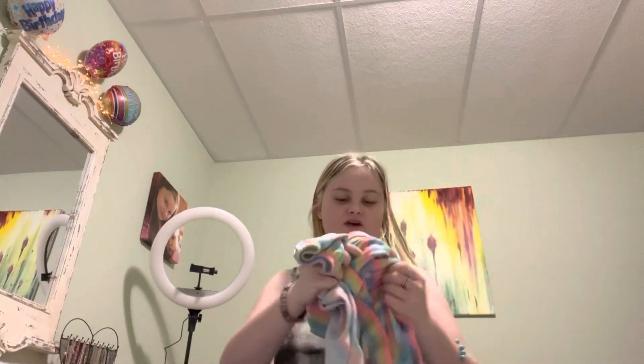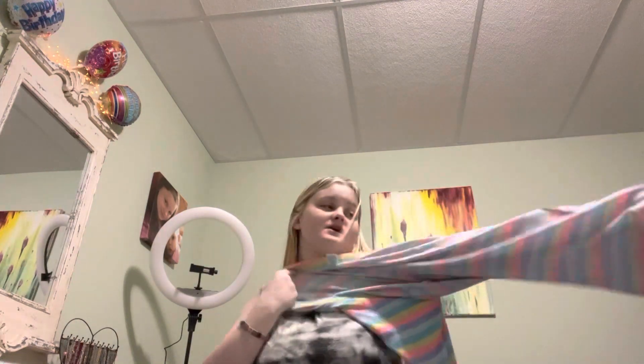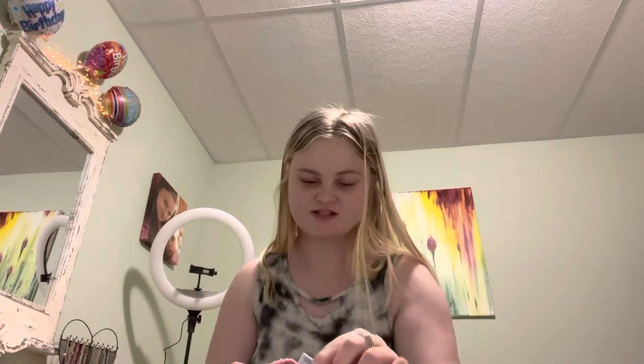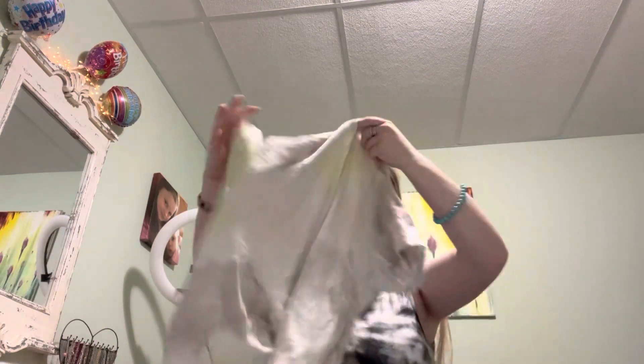I'm filming on my new phone, by the way. Next I have these rainbow pajamas — I still like them but they're supposed to go with a pajama shirt and I can't find that. They're rainbow pajama pants and they'll keep you really warm. They're an extra large 16 and too big on me, so hopefully they'll fit you.